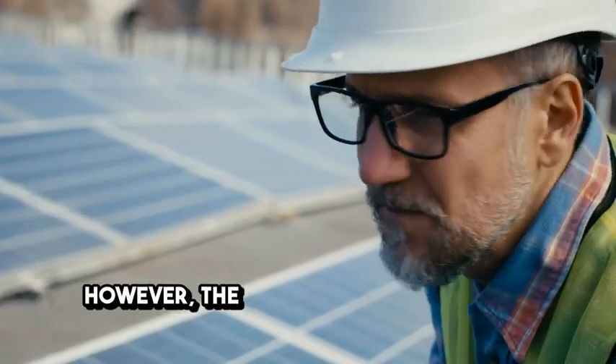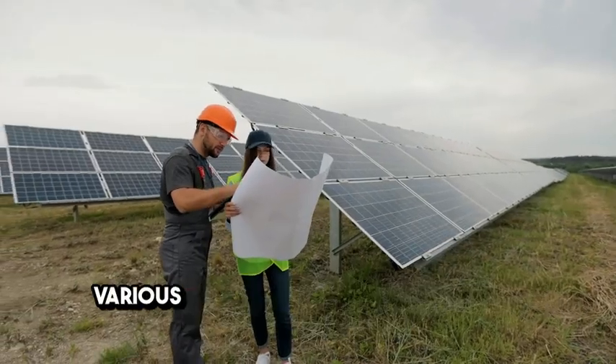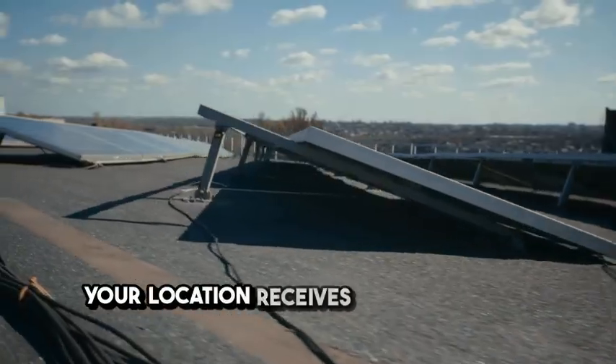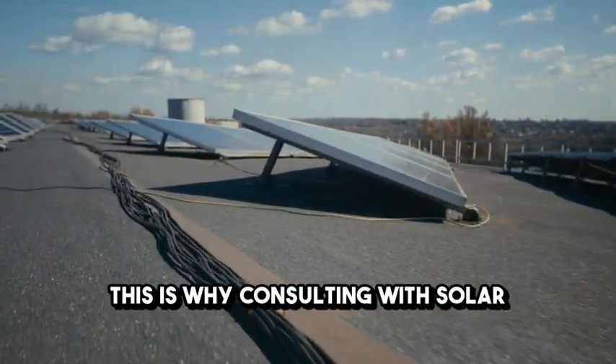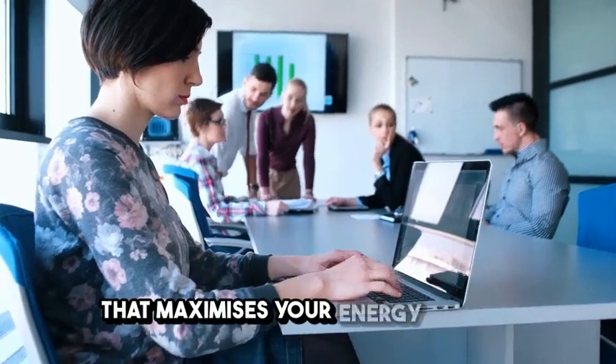However, the actual number of KWH generated depends on various factors such as shading, the amount of sunlight your location receives, and the size of your system. This is why consulting with solar specialists is crucial to design an efficient system that maximises your energy output.